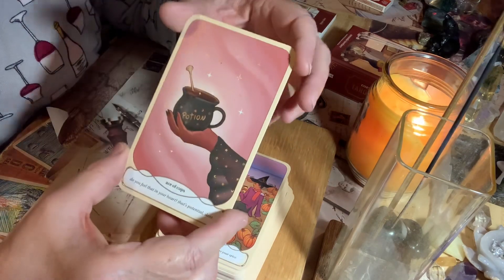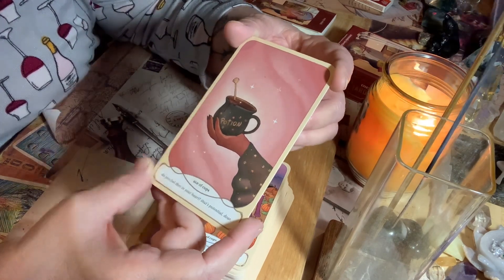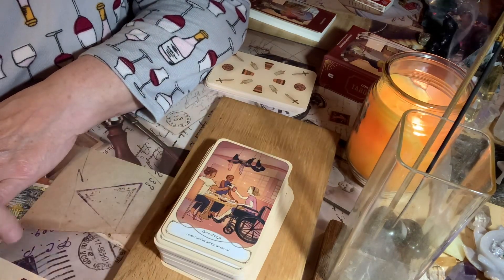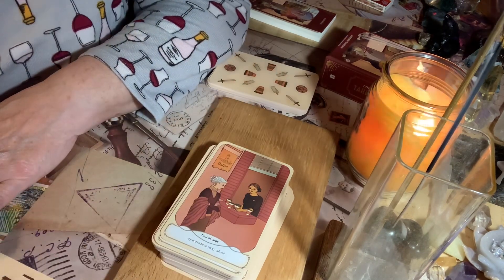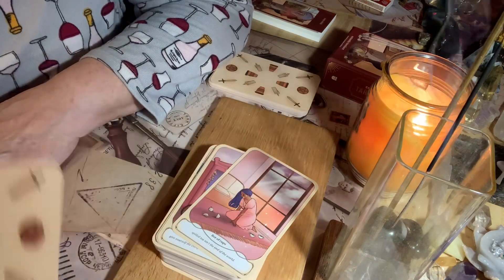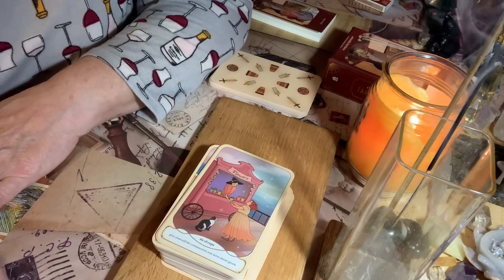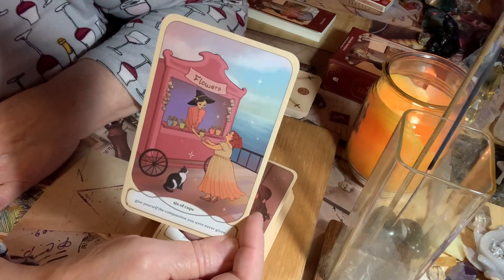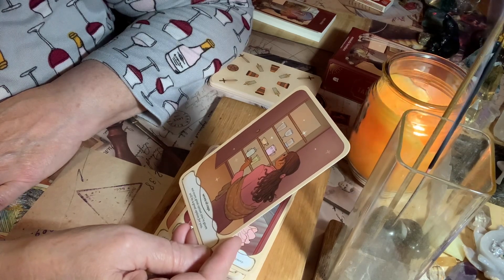The Ace of Cups — Potion: 'Do you feel that in your heart, that potential, dear?' The Two of Cups: 'Some people are like the pumpkin to your spice.' The Three of Cups: 'Come together with your coven.' This is a very diverse deck. The Four of Cups: 'Try not to be so picky.' The Five of Cups: 'Spilled tea isn't the end of the world.' Just clean it up and pour yourself another cup. The Six of Cups: 'Give yourself the compassion you were never given.' The Seven of Cups: 'Not every great option you're given will be a great option for you.'